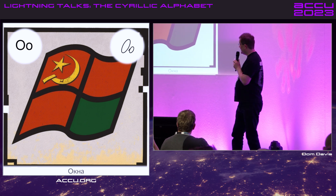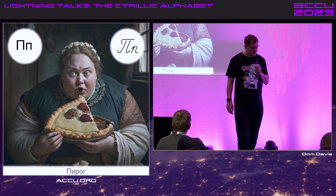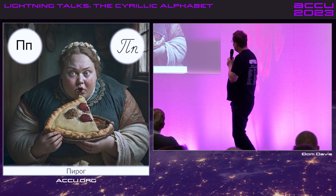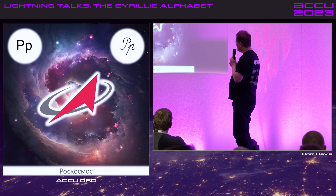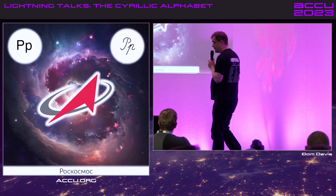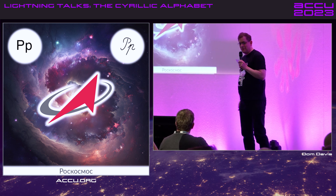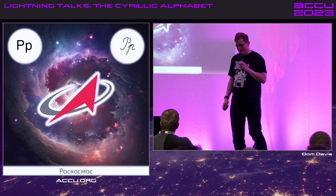Oh, nice friendly letter there. This one would be okay — Greek Pi, so I think P. But unfortunately we then have this, which is Р — it froze my brain. But we should know enough now to know that this is not 'Popcockmock' — this is Roscosmos, which is the Russian Space Agency.